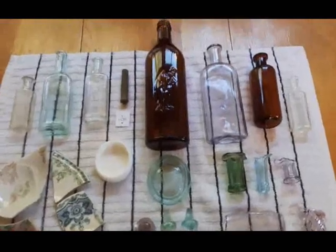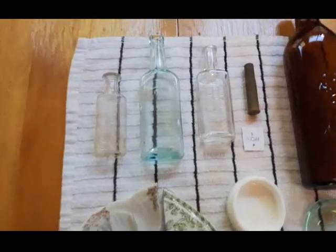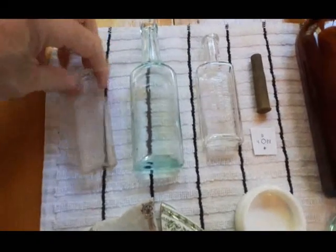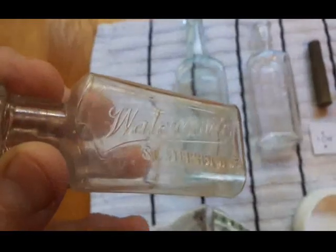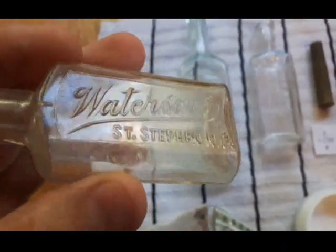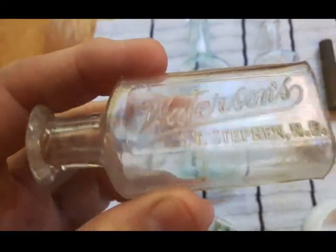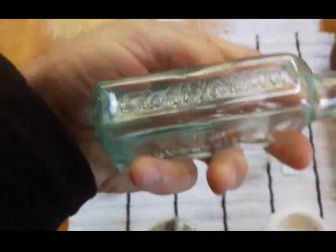I'm back with a recap. I got this stuff all cleaned up from the hunt. Some of this stuff most of you have probably seen before, but I'll go over it anyways in case for those who haven't seen it or are new to the channel. This is a Watterson's St. Stephen, New Brunswick local drugstore bottle. I've dug up a few different designed ones from Watterson's. This was Fred Watterson. He established his business in the mid-1880s, and this bottle here is likely from the 1890s. It's a tool tip.